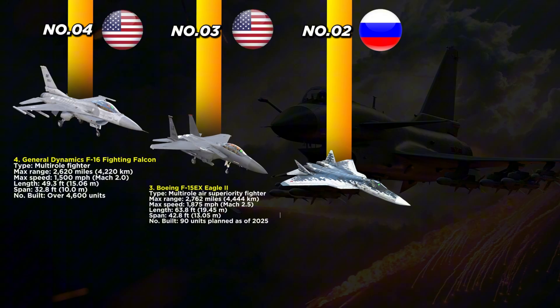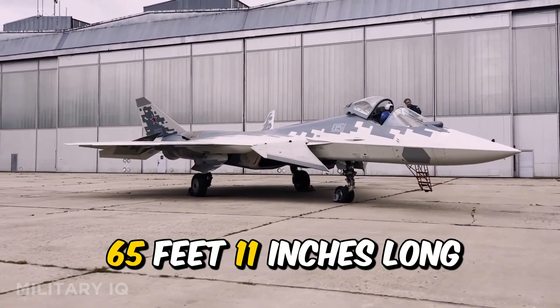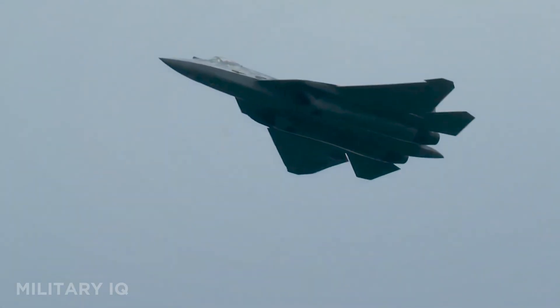Securing second place is Russia's leap into stealth warfare, the Su-57 Felon. Blending speed, agility, and reduced radar visibility, this fighter is built for fifth-gen dominance. It has a range of 2,796 miles and flies at 1,522 miles per hour. The aircraft is 65 feet 11 inches long and has a 46-foot 3-inch wingspan. Only 32 units are active, but the jet is already operational.